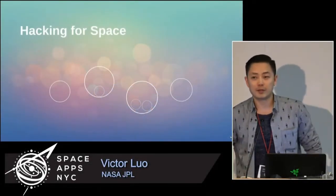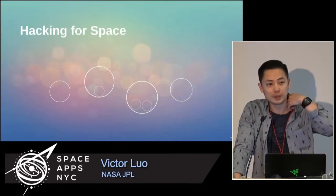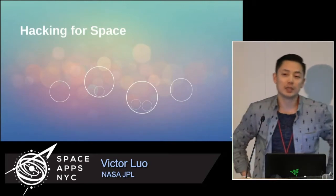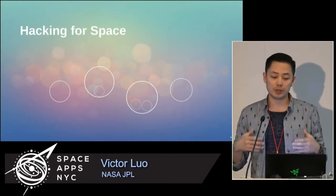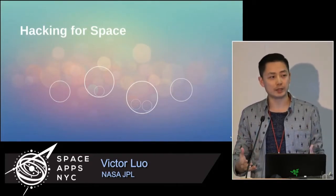I'm from California, from the Jet Propulsion Laboratory in sunny Pasadena. I came three hours in the past, so I'm a little jet lagged, but thanks for staying here. Today I'm going to talk about how we've really leveraged commercial technologies in our lab to advance research in the operations of the neat deep space robotics that we have out there.